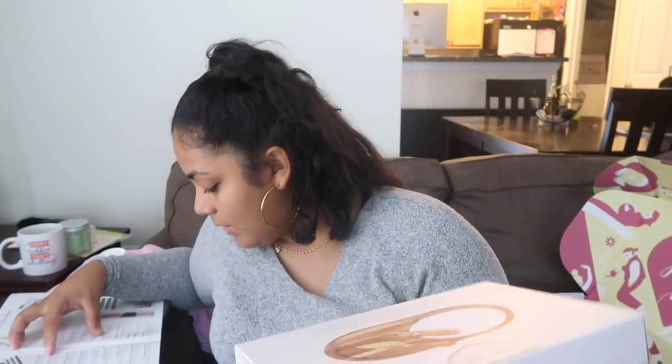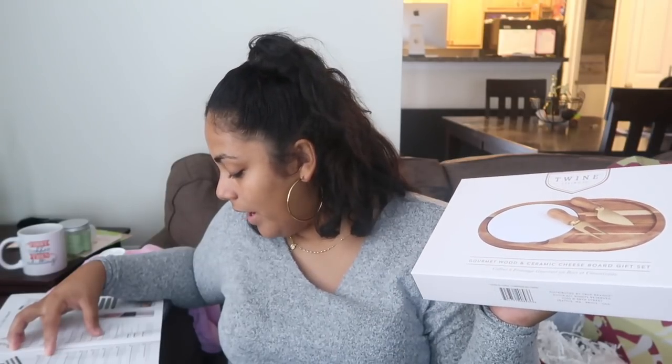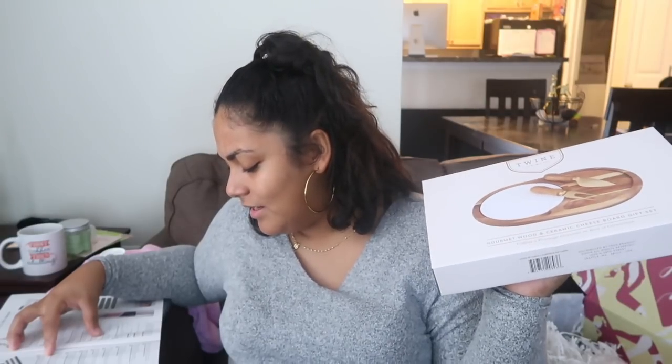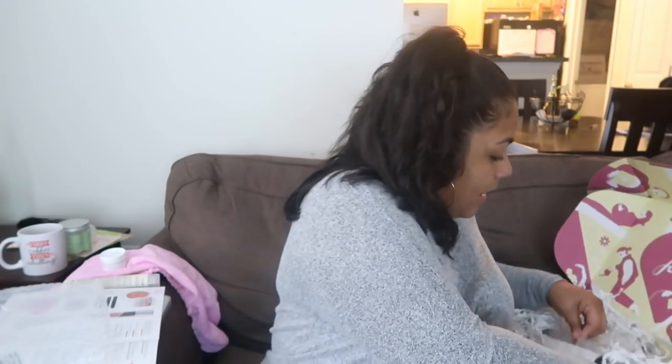The next thing is a Gourmet Wood and Ceramic Cheese Board Gift Set — this is called the Twine Cheese Board. It has a removable ceramic plate, stainless steel cutlery, and a chic acacia wood serving platter. This retails for $30. Oh, this is so fancy! I'm gonna put this on the ledge and when I want to be bougie and have people over, I'll use it. The knives are like a copper color — so cute!